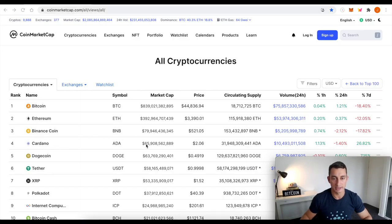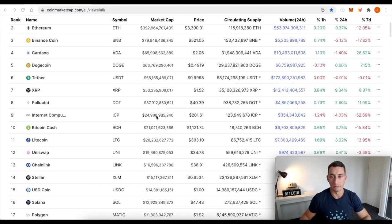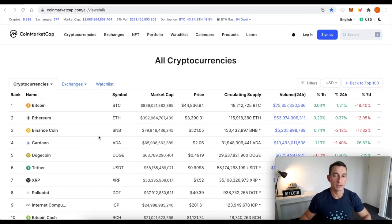Market cap update: Cardano is at $66 billion, pretty much one of the major top-10 cryptos to be going up while Bitcoin has been dropping. So that's going to play into what we're looking at in the charts. We've got Ethereum at $392 billion, so we are closing in on that gap. And of course, Bitcoin is well and truly under the trillion dollar market cap. We're just holding above $2 trillion total at the moment, so that might be another psychological level.